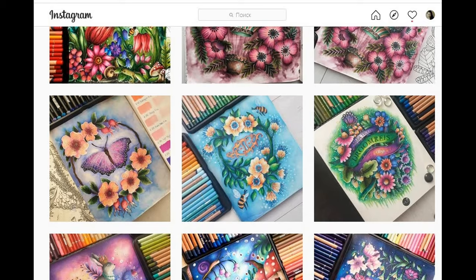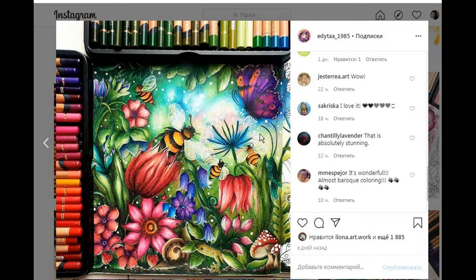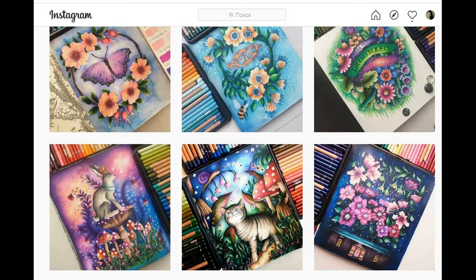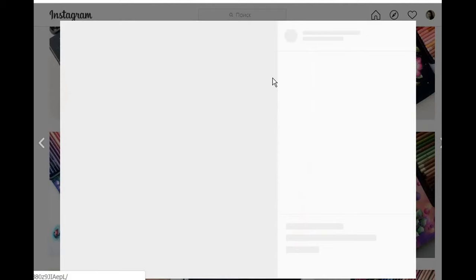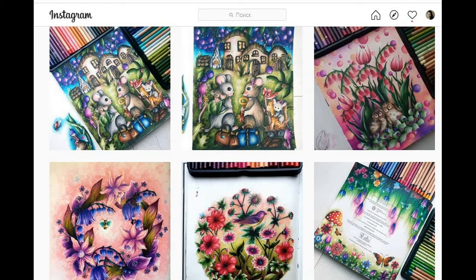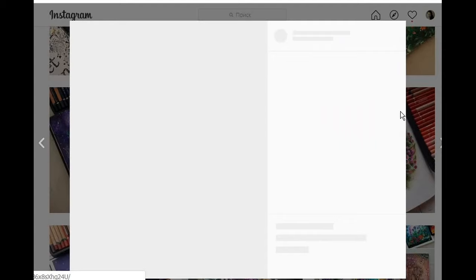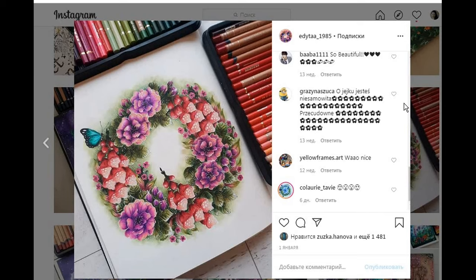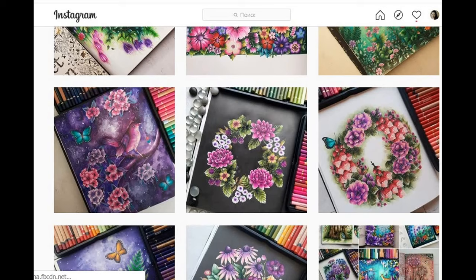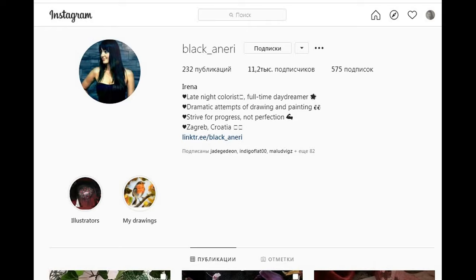I believe that she creates all her backgrounds using color pencils, so it requires a lot of patience, but in the end everything looks absolutely magical. I selected for this video colorists which possess skills which I don't have, like doing the whole background with pencils or masking black lines or creating amazing color combos which I simply can't imagine for myself. I love to look at how Edita works with books of Maria Trolle.